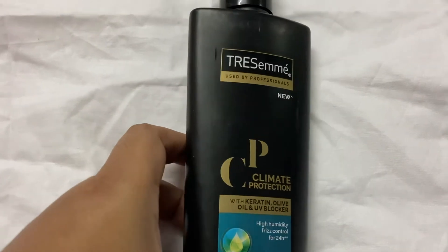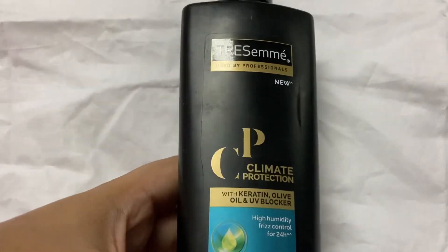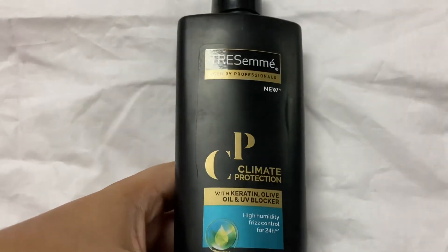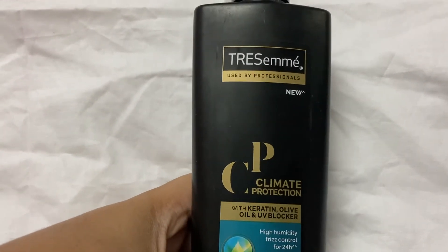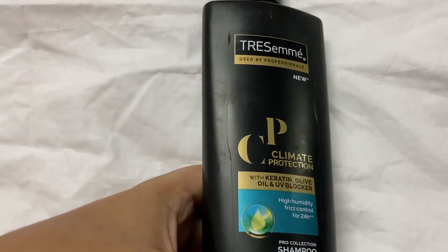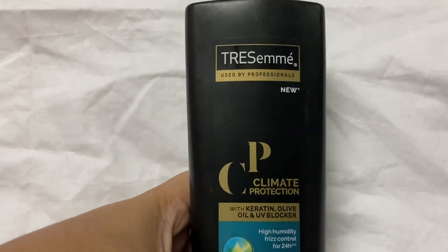So if you want to use chemical ingredients shampoo, you can try it. Friends, this was the Trust Me used by Professionals climate protection shampoo review. Hope you all enjoyed this video. If you have further queries or doubts, I will reply in the comment section. That's all for today. Please subscribe and support my videos. Thank you for watching!